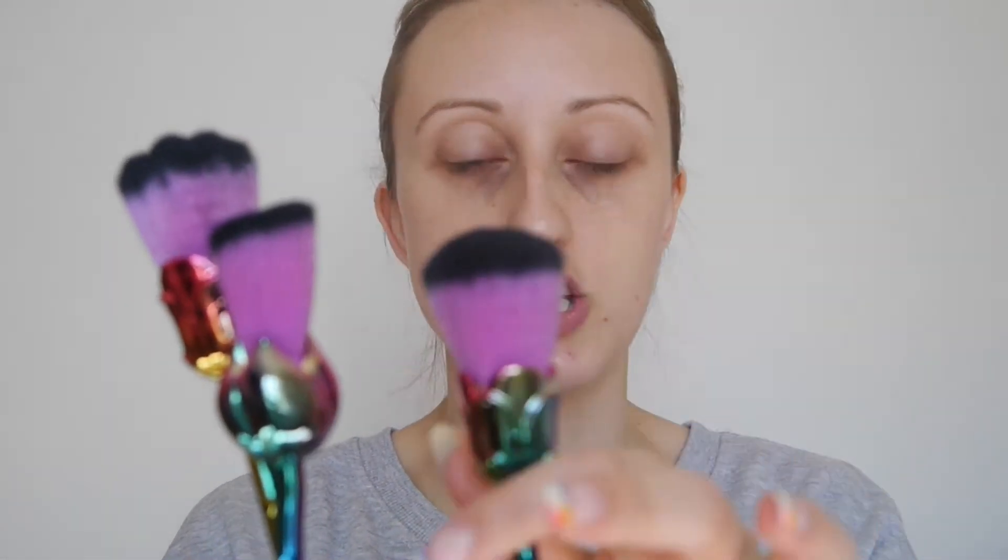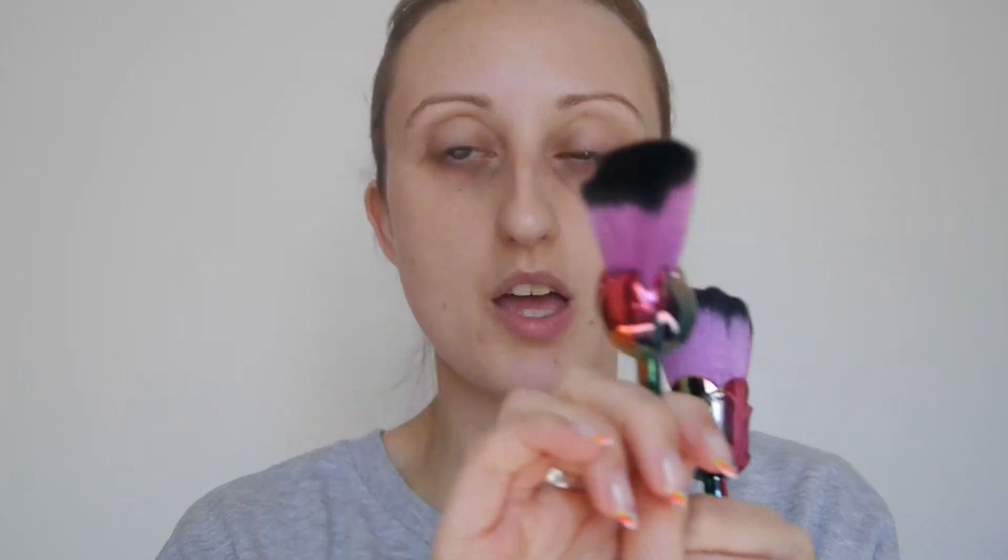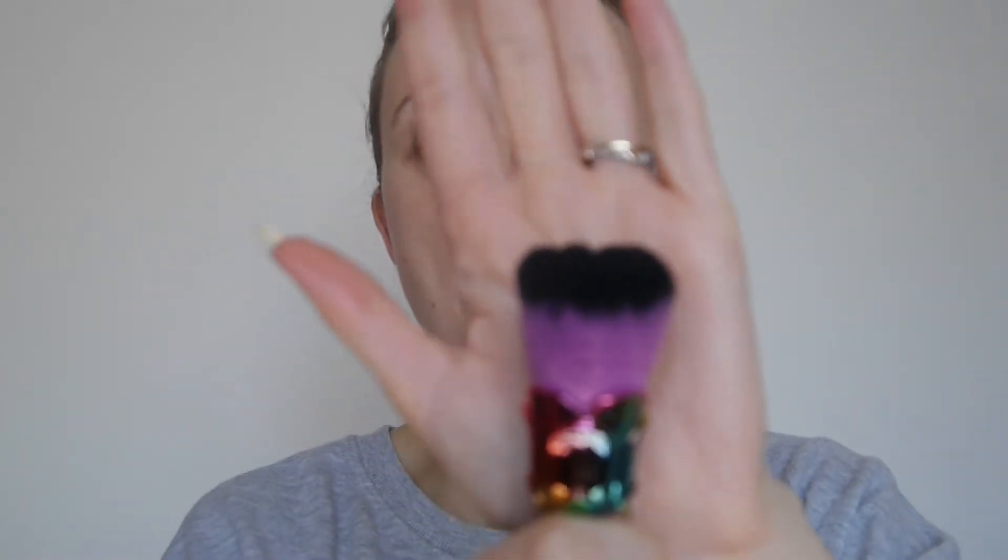Oh wow, this one — the top actually bumps out. So they're all different shapes: you've got a rounded one, one that's sloped and looks like a diamond shape, and then this one with bumps on it — can you see that? It's got like bumps to it. That is so nice — I'd say that's like an all-over face powder brush. That is really really nice. I cannot believe I paid so little for something so pretty.